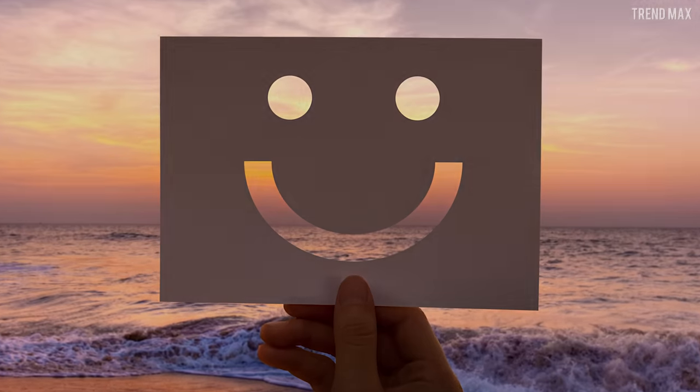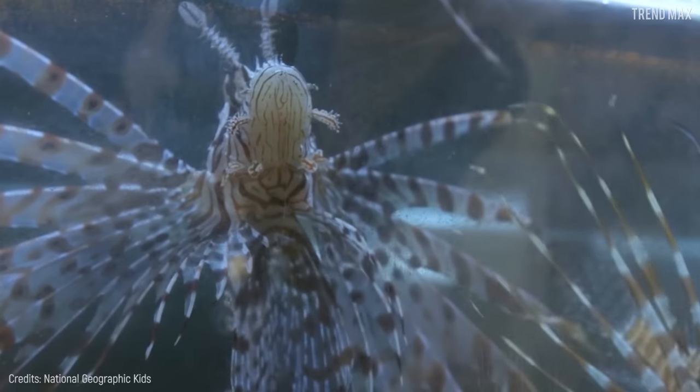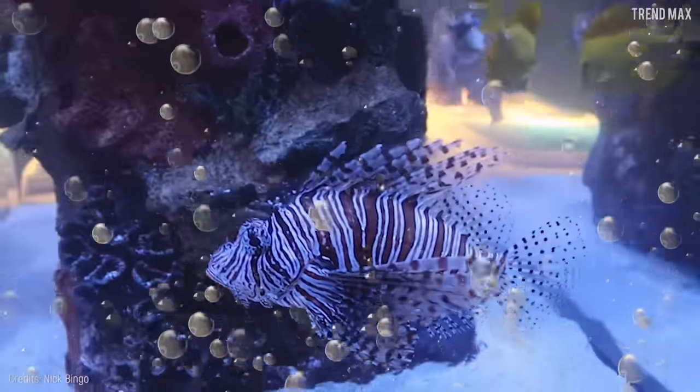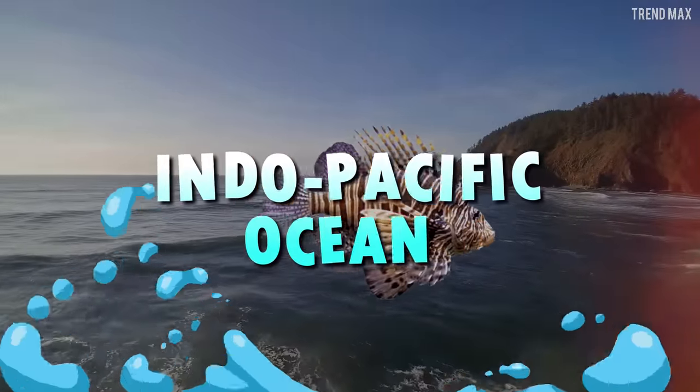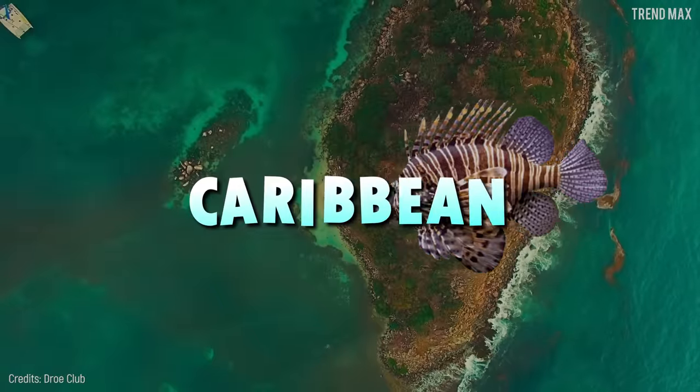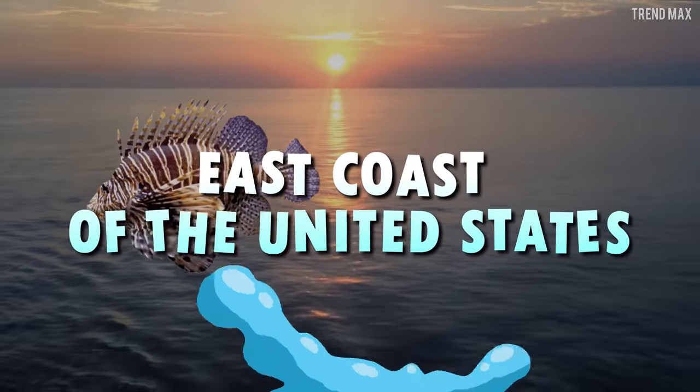Don't you dare touch it, though — those majestic needle-like dorsal fins are full of a powerful toxin that causes a lot of pain and can ruin the rest of your day. Despite its dangerousness, this fish is a favorite among personal aquariums. This species is common in the Indo-Pacific Ocean, but large populations have recently been found in the Caribbean and the east coast of the United States, making it an invasive species.